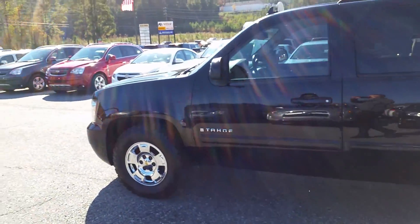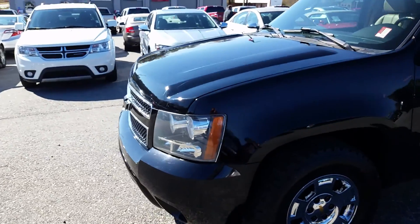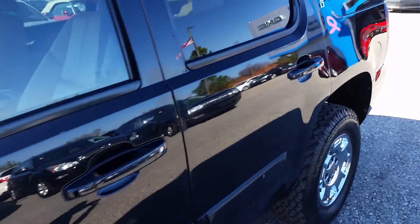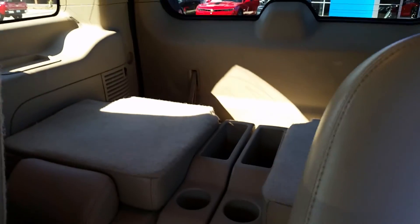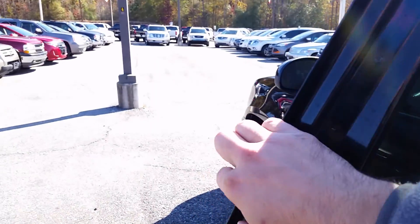Leather seats. It's got three rows of captain seats in it. I'm going to show you the back seats really quick. Those go up — they have two more captain seats back there.